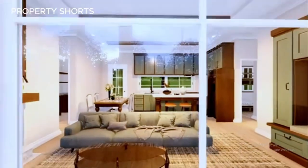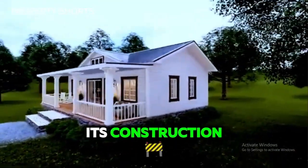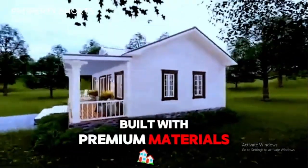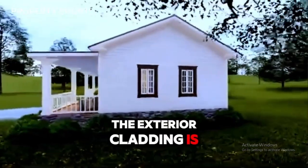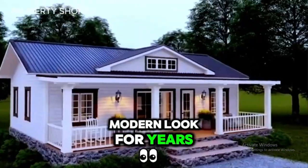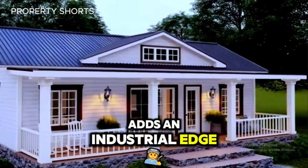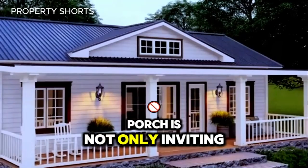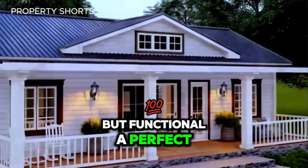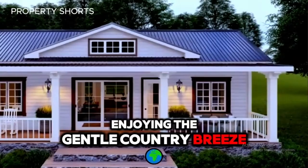What sets this home apart is the quality of its construction. Built with premium materials, the exterior cladding is designed to withstand the elements while retaining its fresh, modern look for years. The sturdy metal roofing adds an industrial edge, and the wraparound porch is not only inviting but functional — a perfect space for morning coffee or an evening spent enjoying the gentle country breeze.